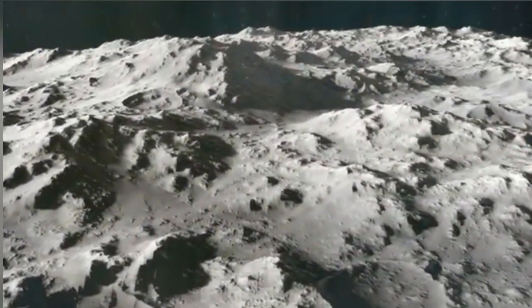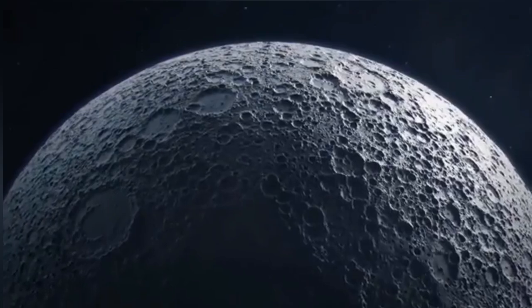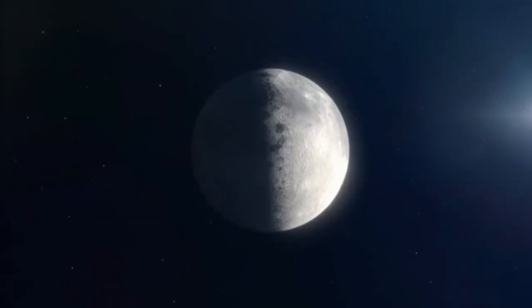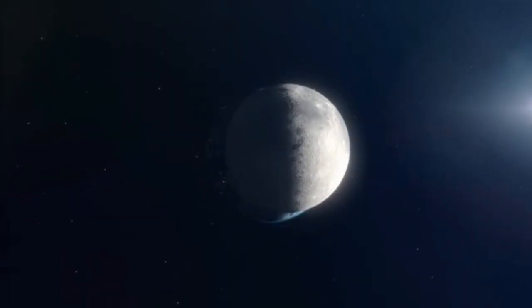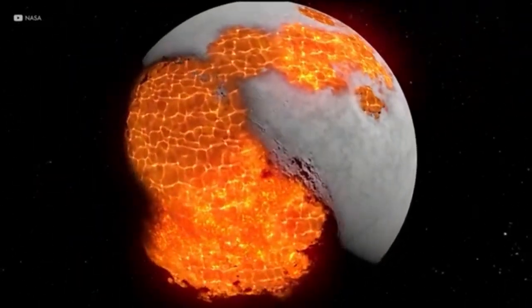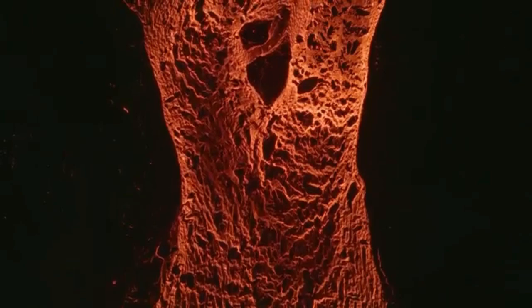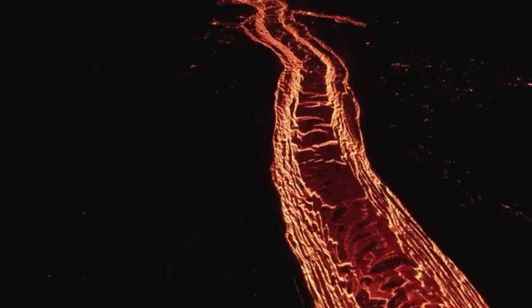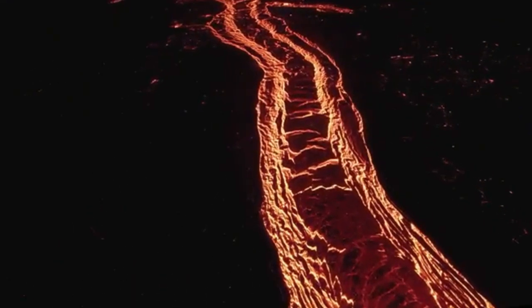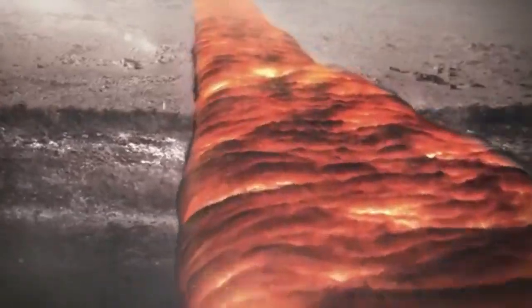To understand what these tunnels are, we have to go back in time. Billions of years ago, the moon was geologically active. Lava spilled across its surface, carving glowing rivers of molten rock. As these rivers cooled, their outer shells hardened into crusts while the lava underneath continued to flow. When the flow stopped, it left behind giant hollow tunnels — lava tubes.